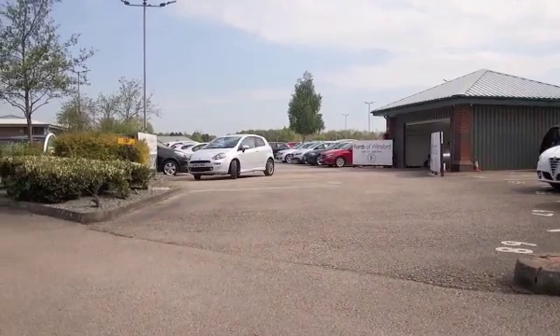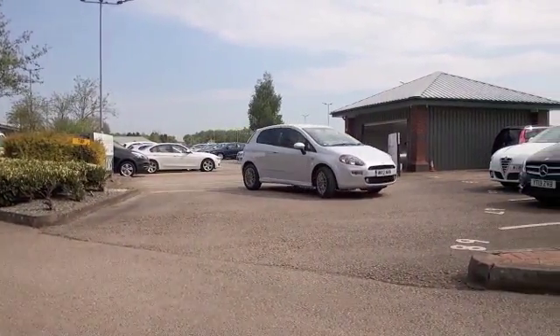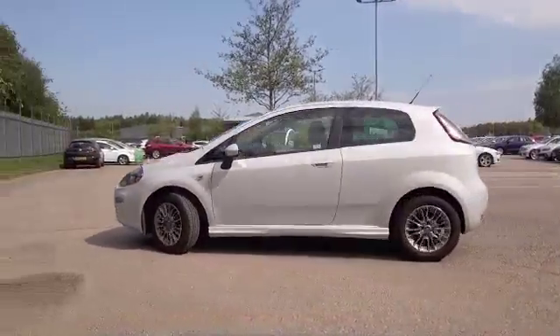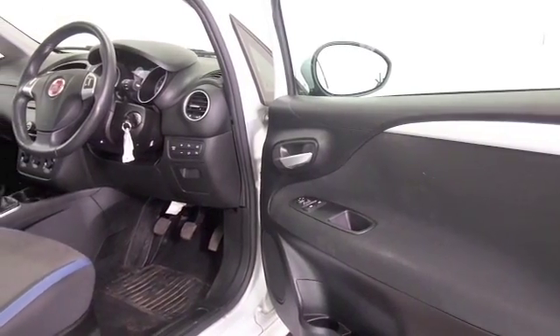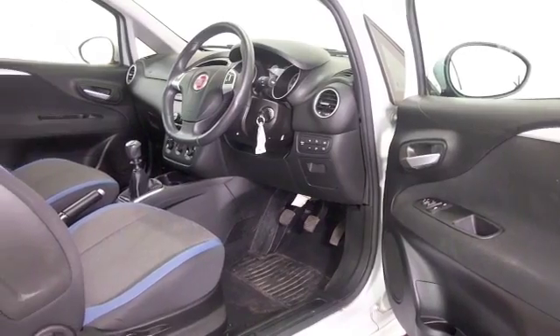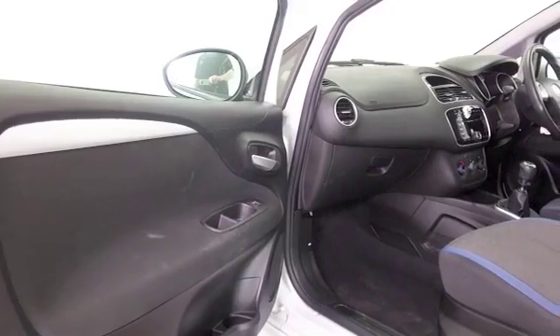Here's a Fiat Punto — fabulous Italian styling and a car that you'll love driving. A very dynamic 1.4 petrol engine to take you on your journeys, it's not going to break the bank. Lovely Italian-themed styling inside as well, cloth interior, remote locking, radio and CD player, and a great set of alloys.